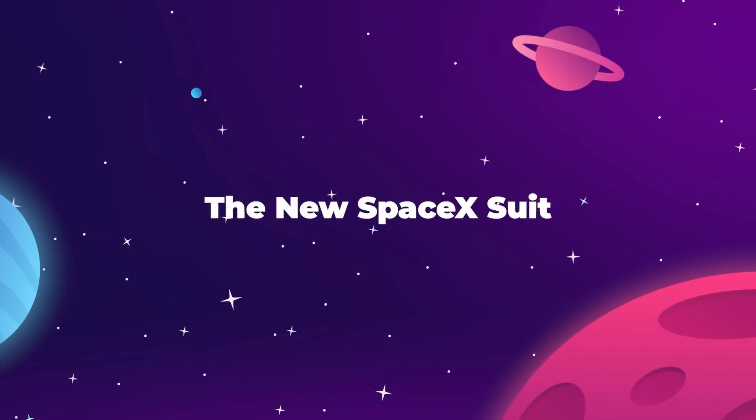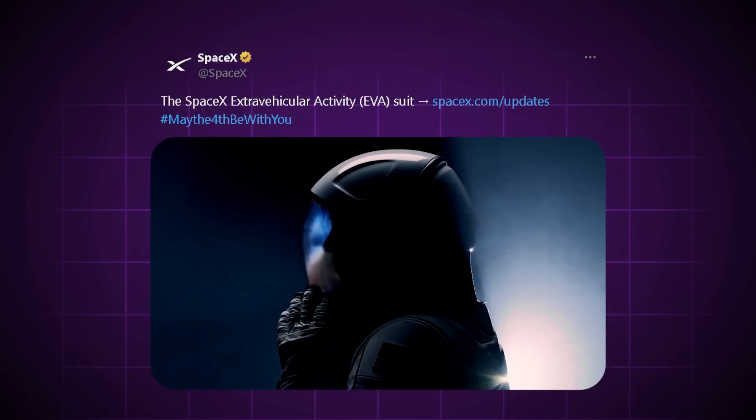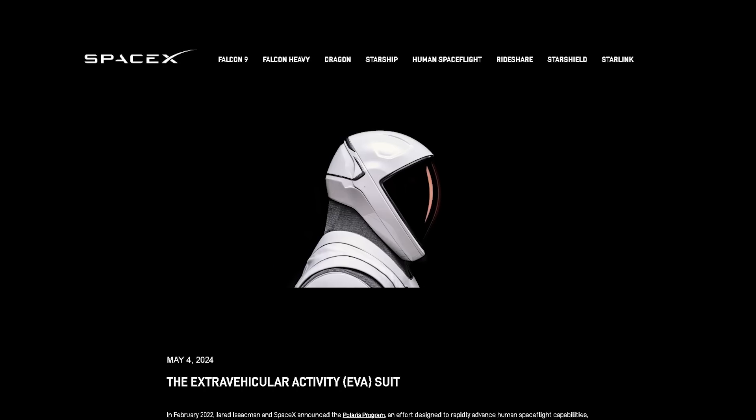On May 4th, SpaceX revealed something we've all been waiting for. It wasn't a Star Wars collaboration — it's a brand new spacesuit. More specifically, this is an extravehicular activity, or EVA suit, a first for the company.